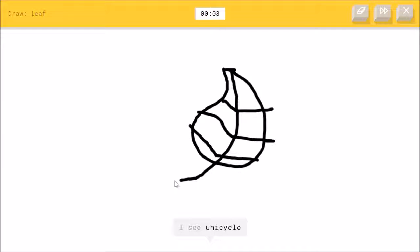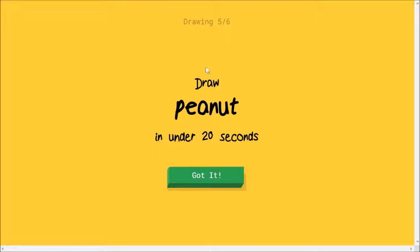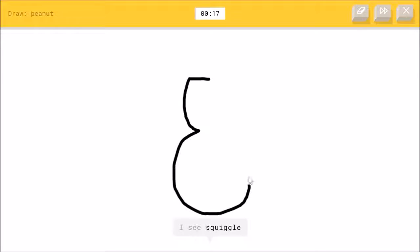I see unicycle. You're dumb! Isn't this — or bicycle? Sorry, I couldn't guess it. This guy's dumb. I see squiggle — what's a squiggle? Oh, I know — it's peanut!